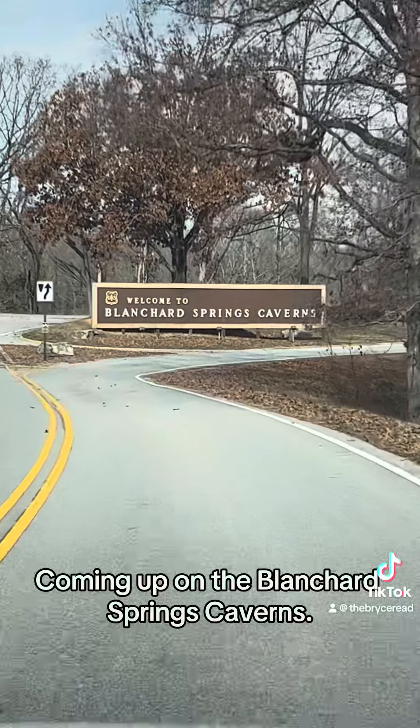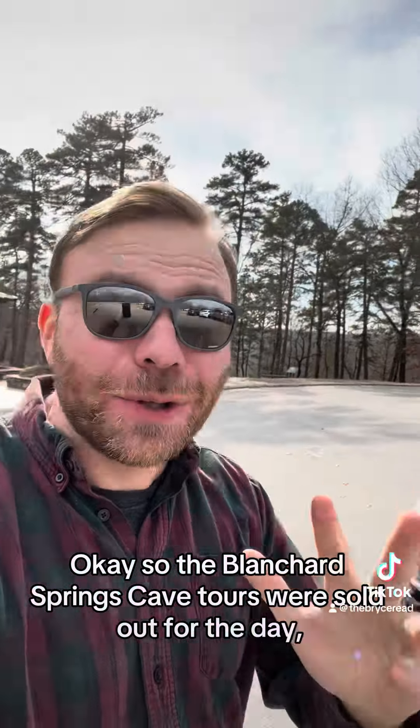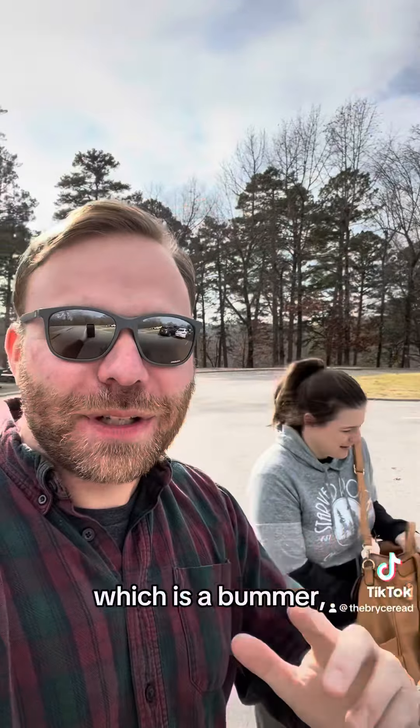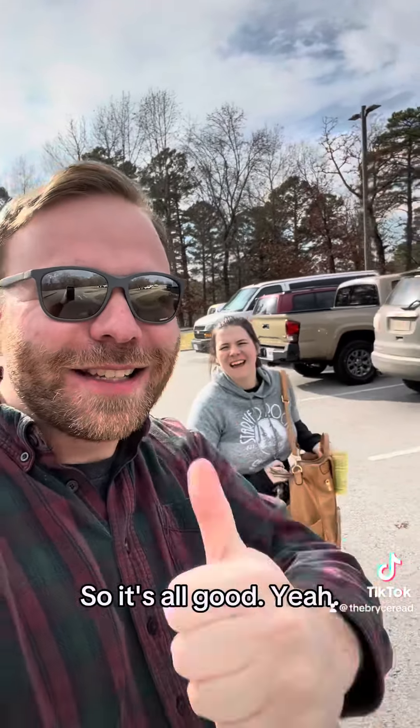Coming up on the Blanchard Springs Caverns. The cave tours were sold out for the day, which is a bummer, but that's okay because we're going to go hiking and I just logged a virtual cache, so it's all good.